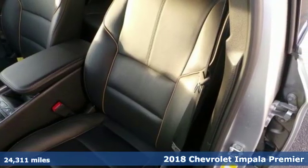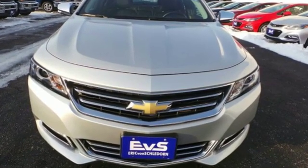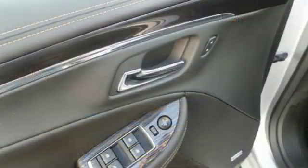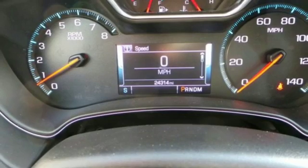It's equipped for all your driving needs and wants. External memory control, Wi-Fi hotspot, front heated leather bucket seats, rear parking sensors, remote engine start.